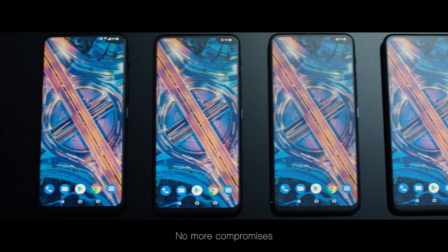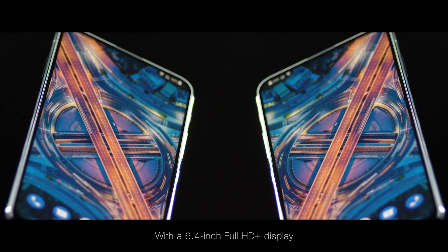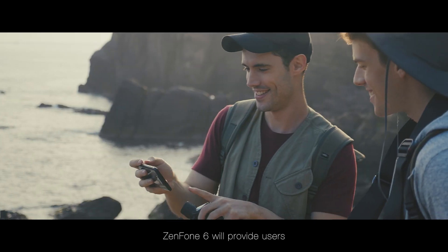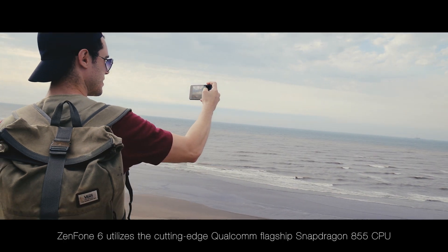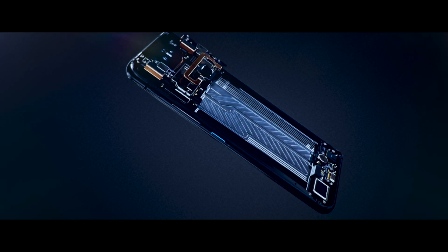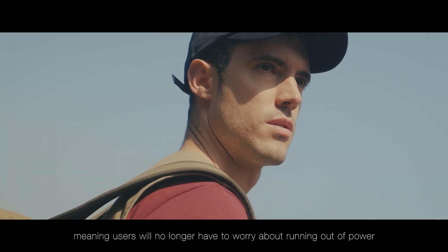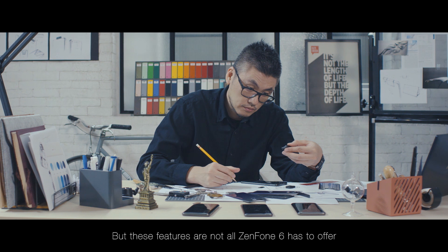No more compromises. Zenfone 6 is meant to give users a true all-screen experience. With a 6.4-inch Full HD Plus display and precision-crafted dual 3D curved glass-back design, Zenfone 6 will provide users with a wider view, slim feel and optimal grip. Zenfone 6 utilises the cutting-edge Qualcomm flagship Snapdragon 855 CPU. We also squeezed a huge 5000mAh battery inside the compact phone, meaning users will no longer have to worry about running out of power, even when they're out all day long.